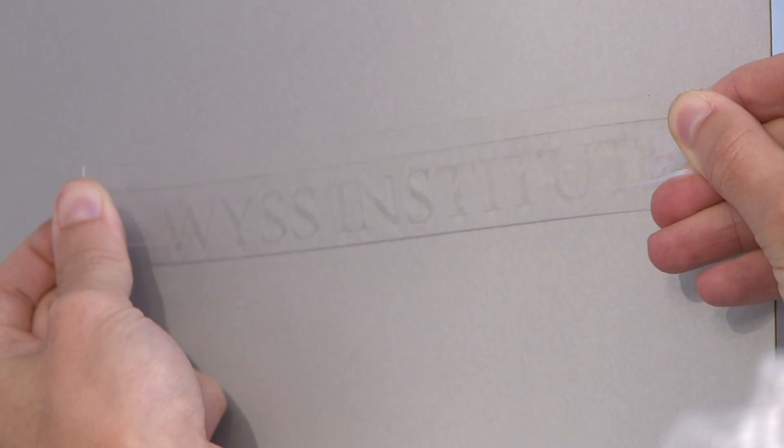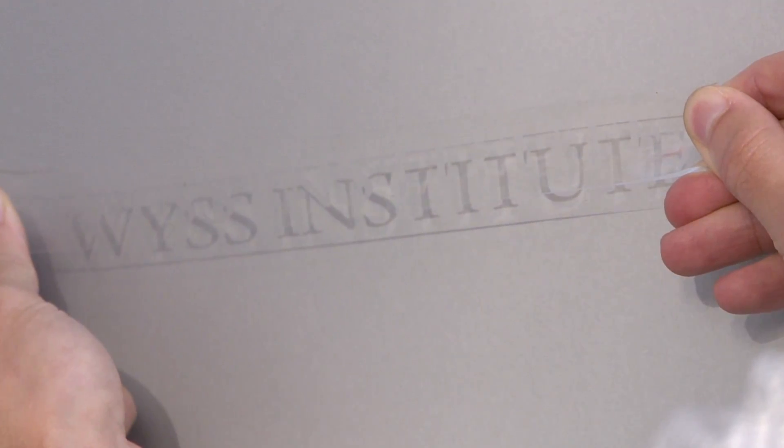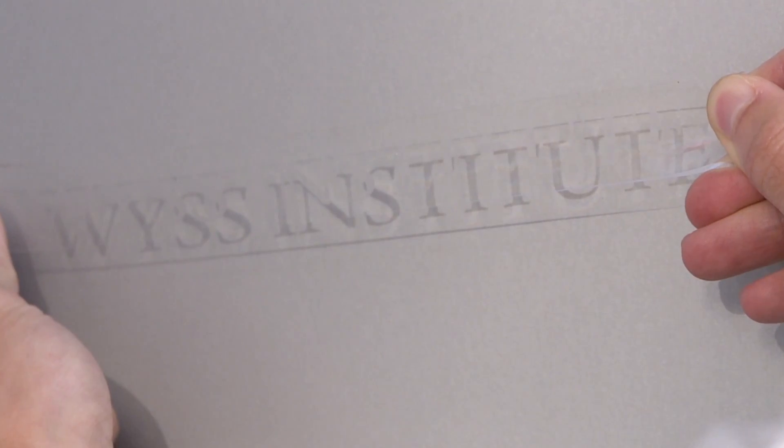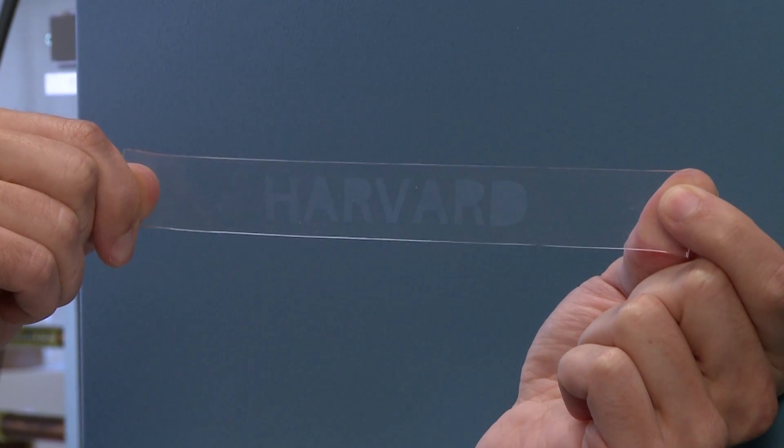Another project in development is StretchMe. StretchMe rubber is a mechanically responsive rubber which changes optical properties. We can pattern this process so that it reveals secret messages or logos. In the relaxed state it's transparent, and as you stretch it, it reveals a message — whatever message you want, whatever size you want. This is a very fast, simple, and inexpensive process.